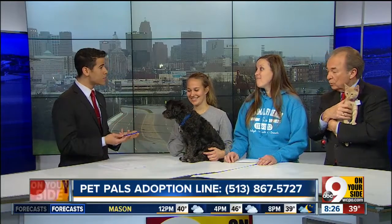So where can people find more about these pets? Both of these guys will be up for adoption today at Animal Friends. We're at 1820 Princeton Road, or you can visit our website, which is animalfriendsHS.org.